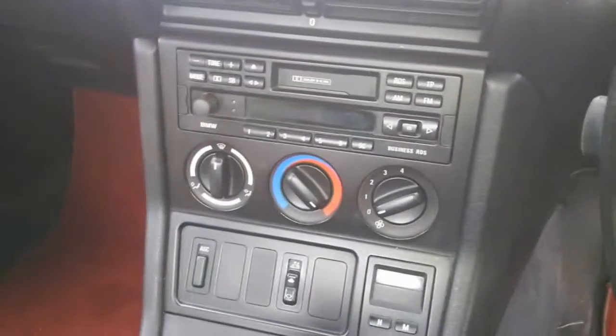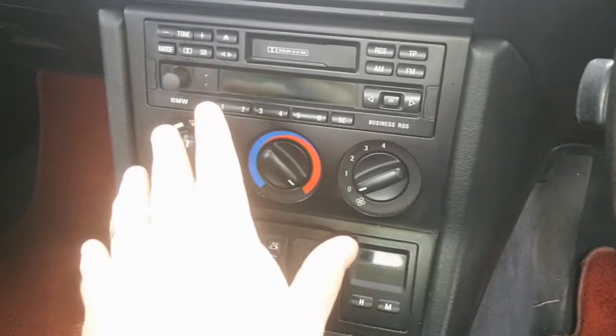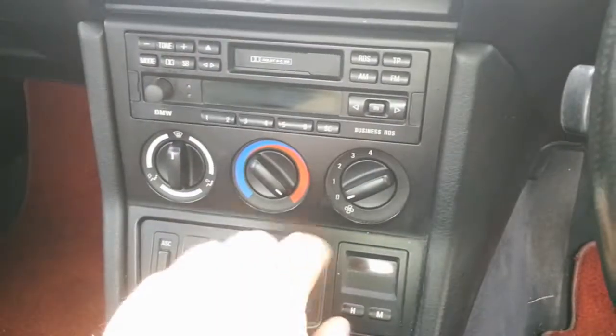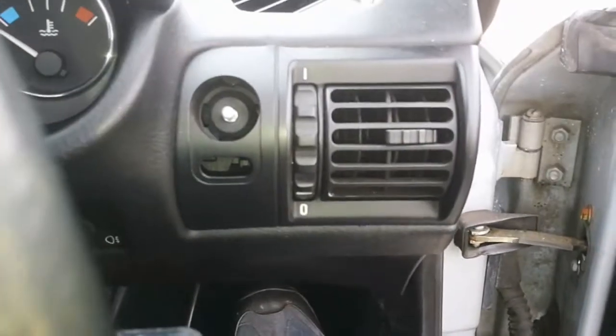Nothing much is going to be done inside. I'm still going to keep the radio because it's an original radio — it works fine, the tape deck was fine. And I've got a CD changer on board, so I'm perfectly happy with that. Everything else is in really good condition, so nothing inside is going to be done apart from a new light switch.